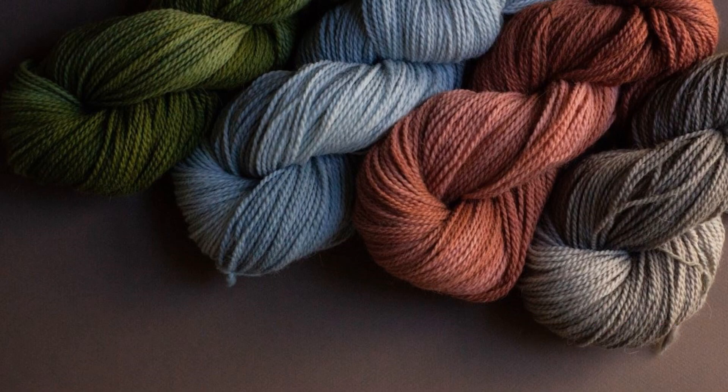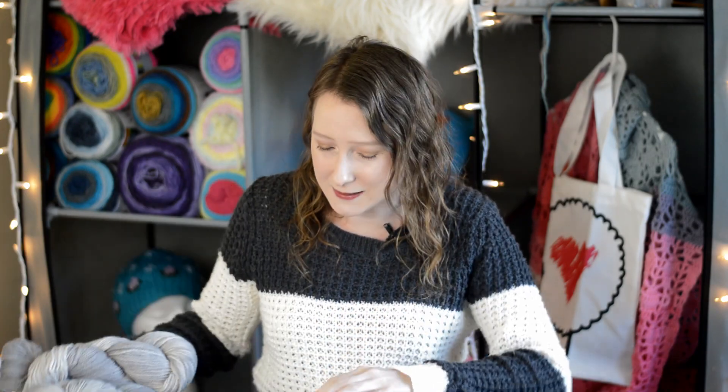I'll put on the screen the other four colorways for you so you can see what else you could have gotten in the Knit Crate this month. Now let's see the magazine.